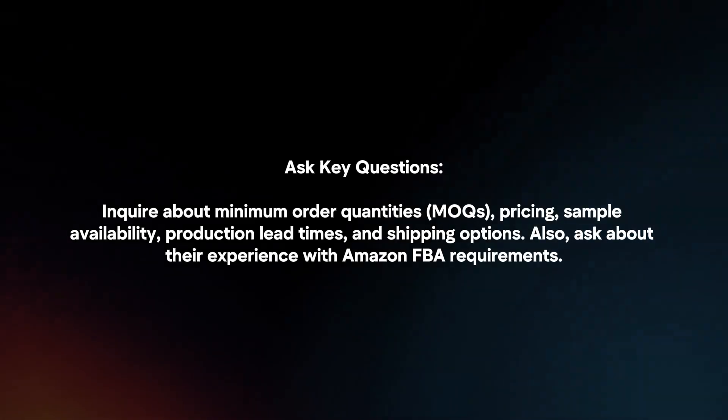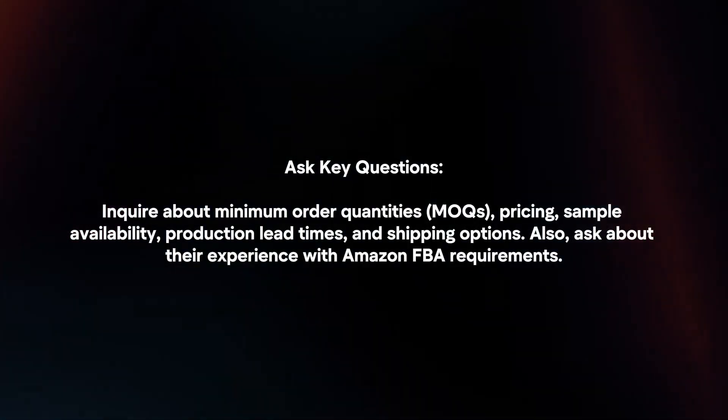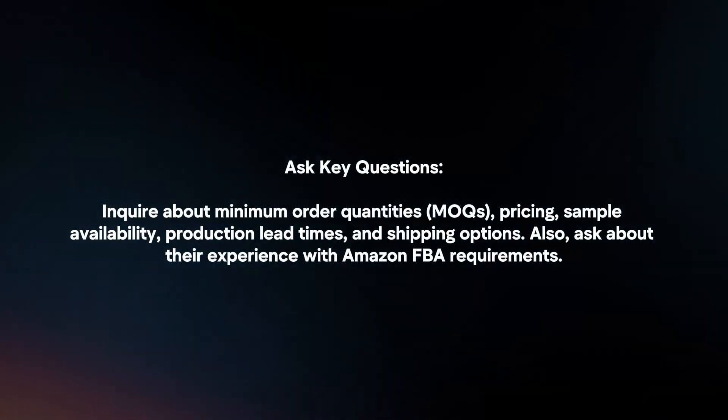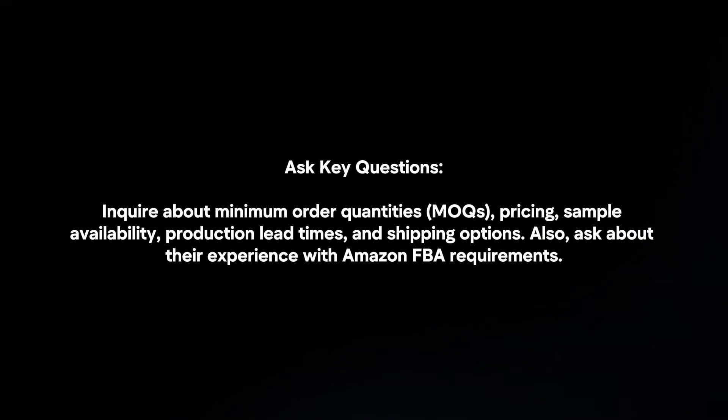Ask key questions. Inquire about minimum order quantities, pricing, sample availability, production lead times, and shipping options. Also ask about their experience with Amazon FBA requirements.